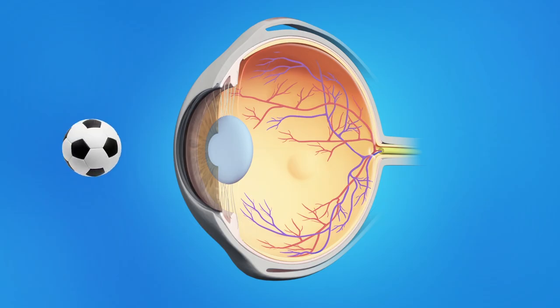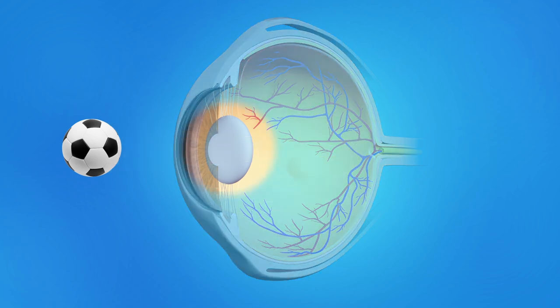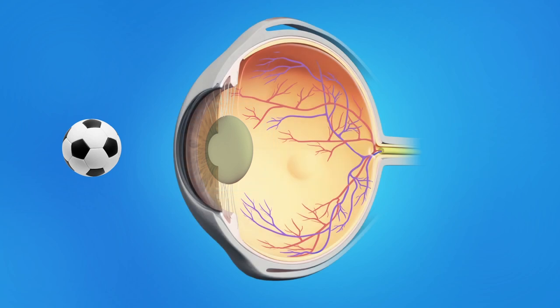Cataract surgery is a very common procedure. This is when your eye surgeon removes the cloudy natural lens from your eye and replaces it with an artificial lens. Normally the eye's lens is clear, allowing light rays to pass through and focus as they should on the retina. As a cataract forms, the lens gradually becomes cloudy. As light passes through this cloudy lens, it cannot focus clearly on the retina and objects look hazy or blurred.